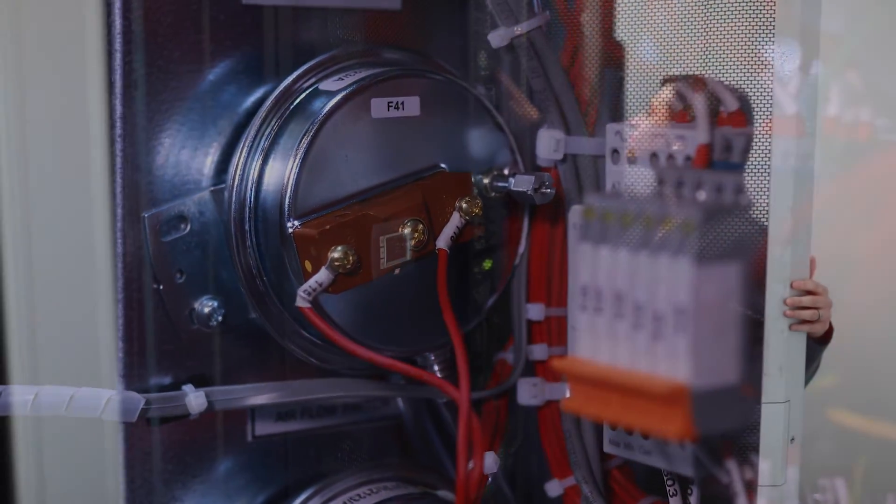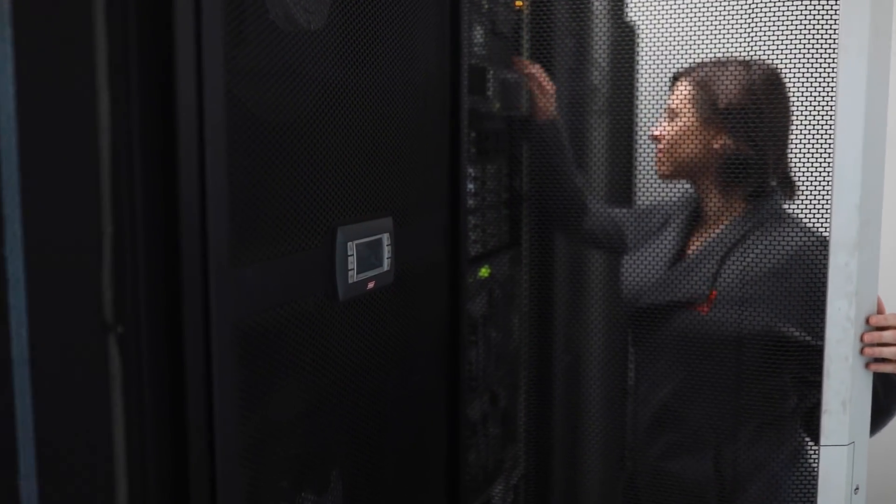If you have a smaller data center, computer room, or telecom space, look to Stoltz's mini space product offering to provide high capacity and precision environmental control in a conveniently small package.